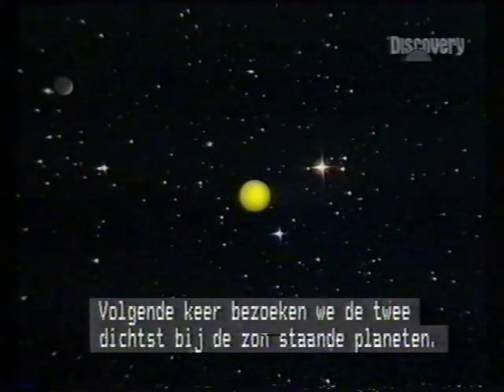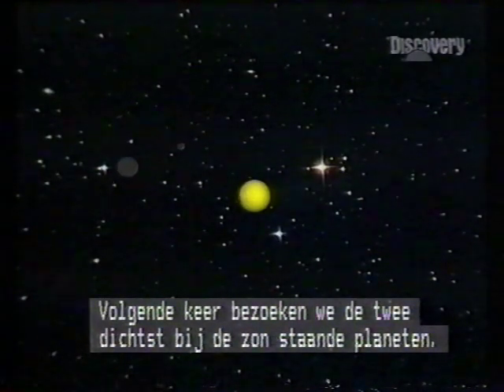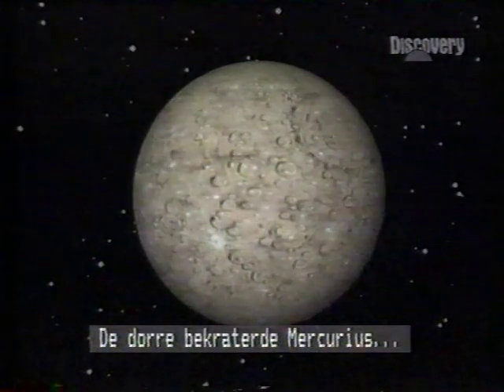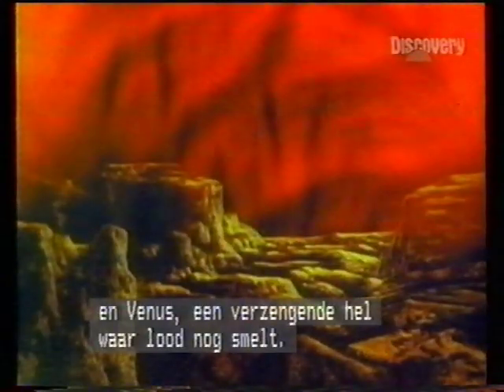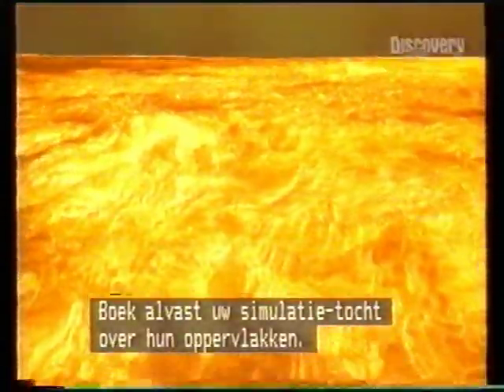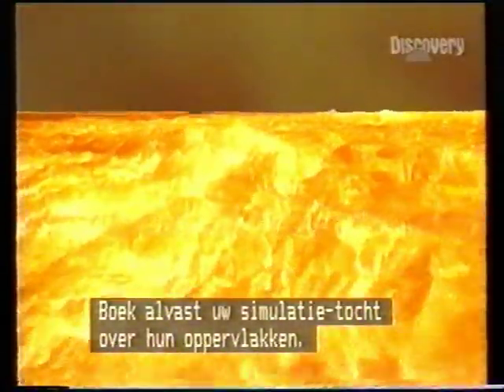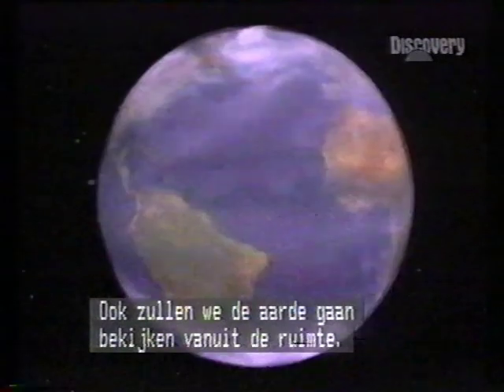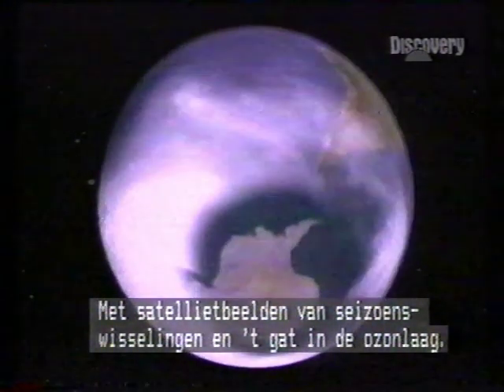Next time in Encyclopedia Galactica, we visit the two small planets nearest the Sun: the dry, cracked and cratered Mercury, and Venus — a searing hell with temperatures to melt lead. Book your seats for a virtual reality flight across their surface. Also, we look back at our own planet, the Earth from outer space, with satellite pictures showing seasonal changes and visual evidence of the hole in the ozone layer over the South Pole.